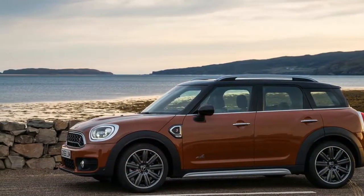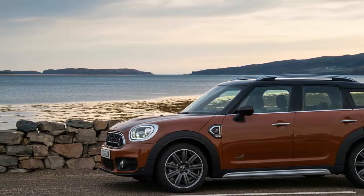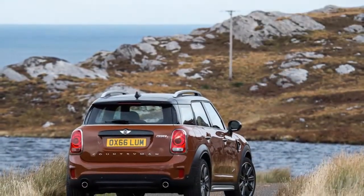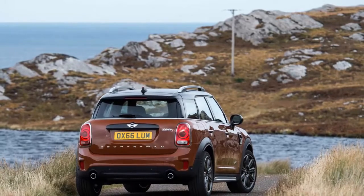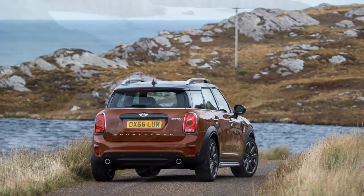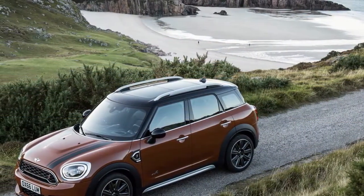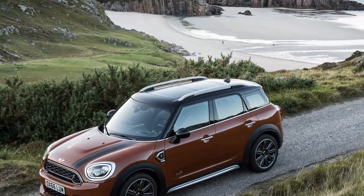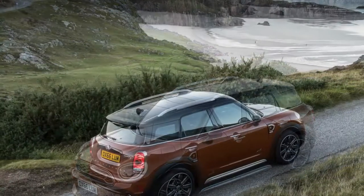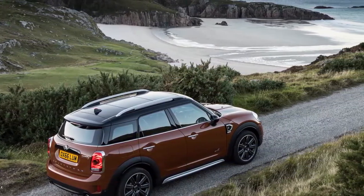Under the surface, much changes. This Countryman follows the rest of the Mini clan by switching to BMW's new front-wheel-drive architecture, specifically the UKL2 platform that also underpins the BMW X1 — this Mini's more straight-laced cousin. The engine lineup offers only two options for US buyers initially: the entry-level Cooper employs a turbocharged 1.5-liter three-cylinder producing 134 horsepower, while the Cooper S brings a 189-horsepower turbocharged 2.0-liter four, which is basically the smaller engine with another cylinder added.